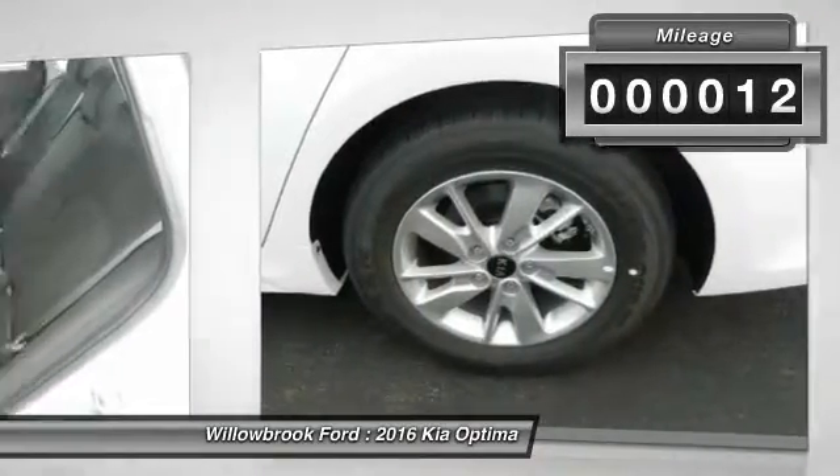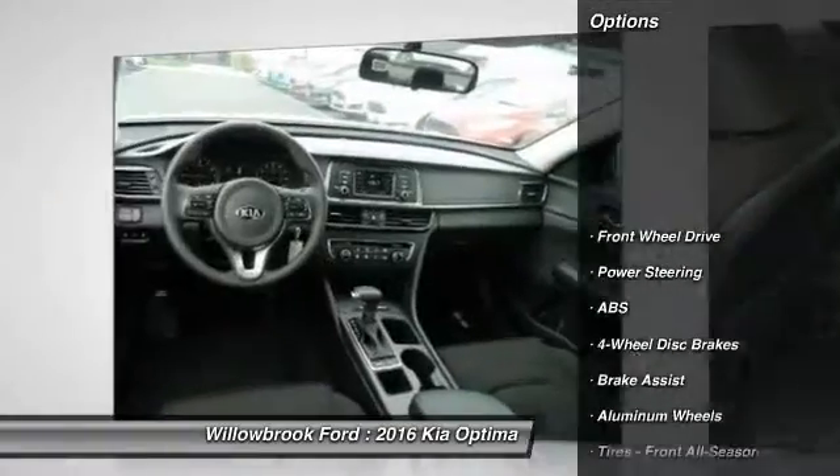This vehicle has less than 100 miles. Here are some of this vehicle's great options: Keyless Entry,